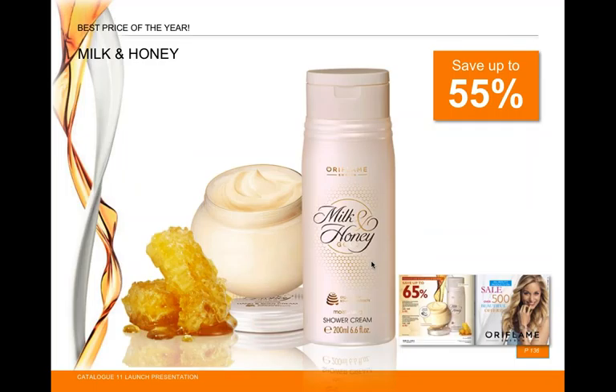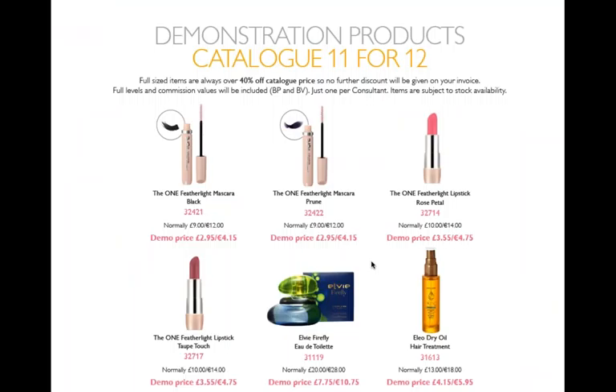Last but not least, on the back cover of the current catalog: Milk and Honey Gold — organic milk and honey products that are absolutely brilliant and very popular. With 55 to 65% off, you can get the shower cream for after a hot summer day and follow up with the body cream at fantastic prices.